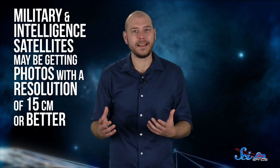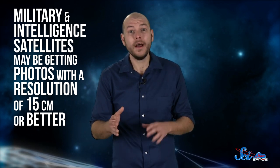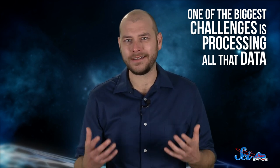Whether we actually have the technology to take photos with a resolution of 10 centimeters is a separate question. There's some speculation that military and intelligence satellites may be getting photos with a resolution of 15 centimeters or better, but we don't know for sure, because that stuff's all classified. But we do know that one of the biggest challenges when it comes to analyzing satellite imagery is actually processing all that data.